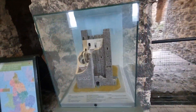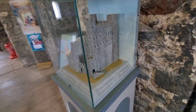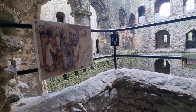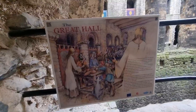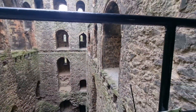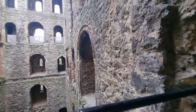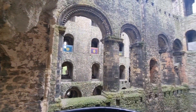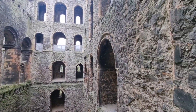This is what it used to look like — a complete castle. This is the great hall. Well, this was the great hall. Not much left though. Bit of a ruin.